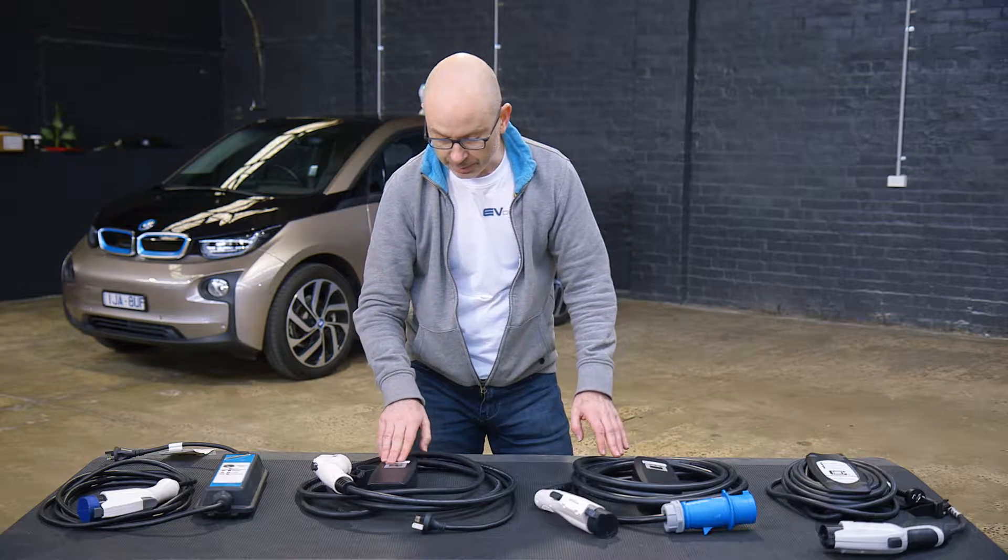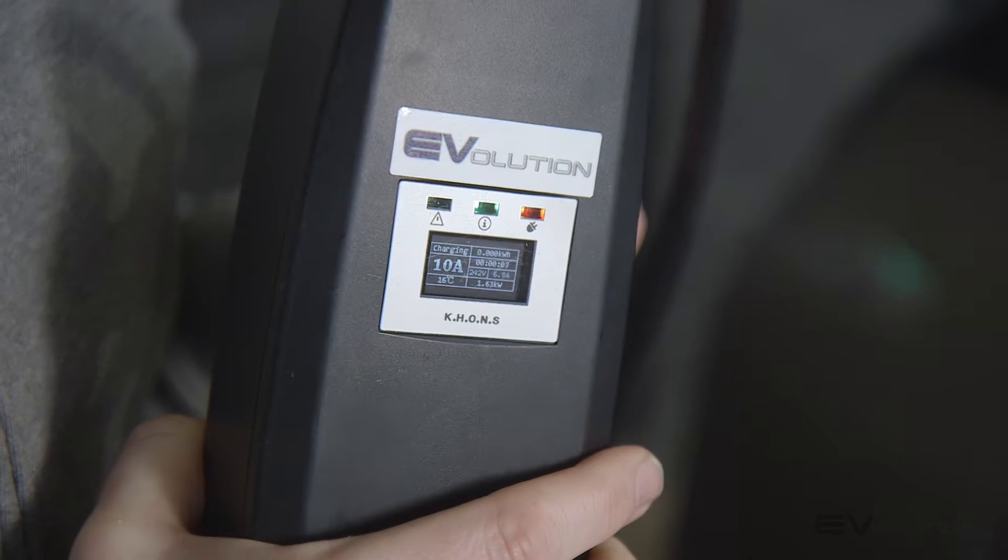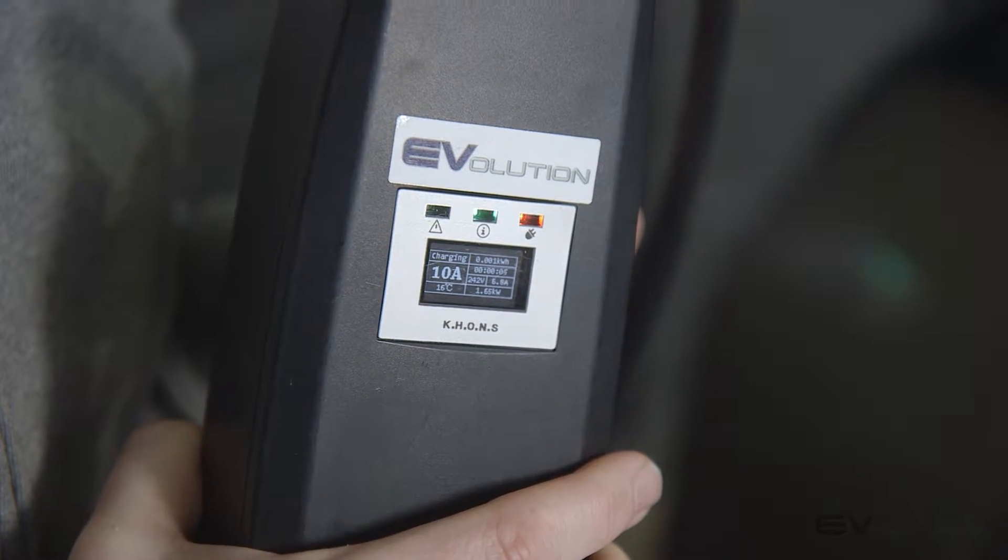They both also have these really nifty smart screens which will give you a whole host of information on your charge session — charge time, charge rate, amount of kilowatt hours being accepted by the vehicle, and so on and so forth. Really good stuff.